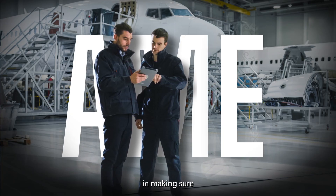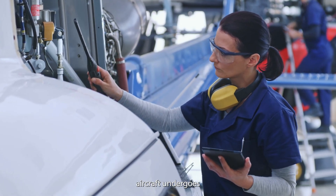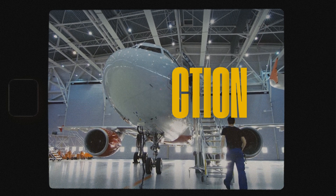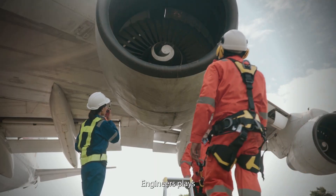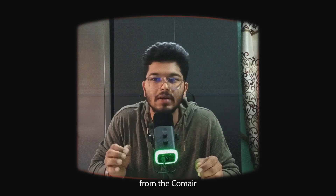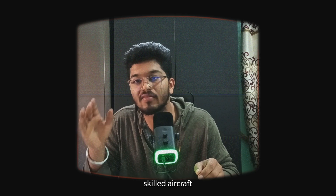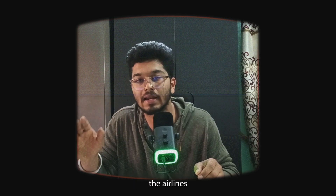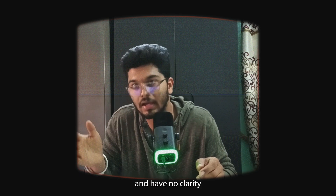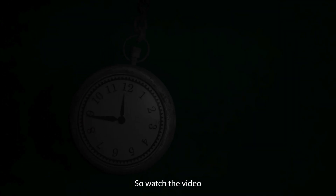This is where AME comes in — making sure no airliner suffers the same fate. Every modern aircraft undergoes rigorous safety checks like pressure tests, structural inspections, and fatigue monitoring. Aircraft maintenance engineers play a direct role in preventing history from repeating itself. So if you're dreaming to become an aircraft maintenance engineer in India and have no clarity, understanding these steps is very important — and step number three is especially critical, so watch till the end.